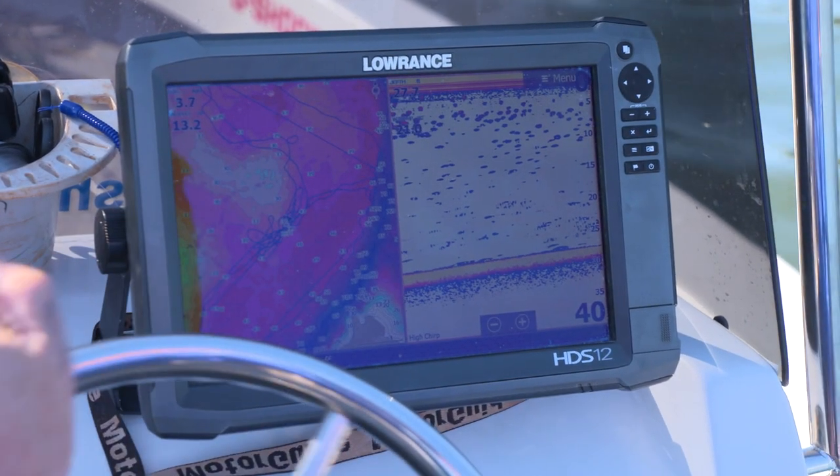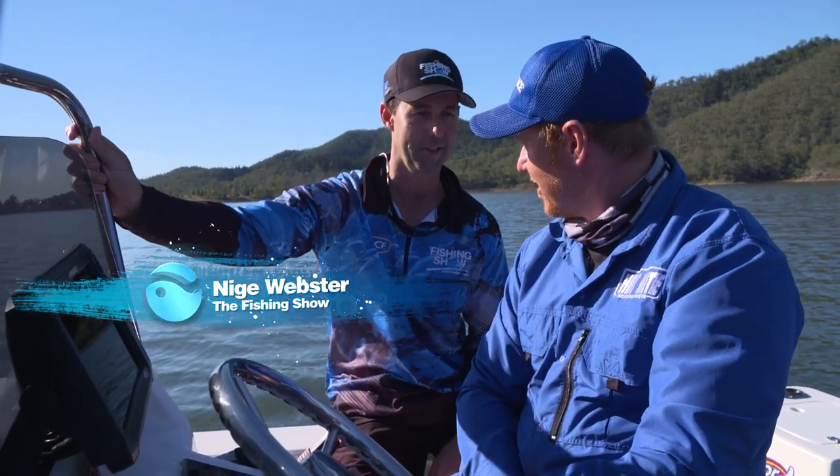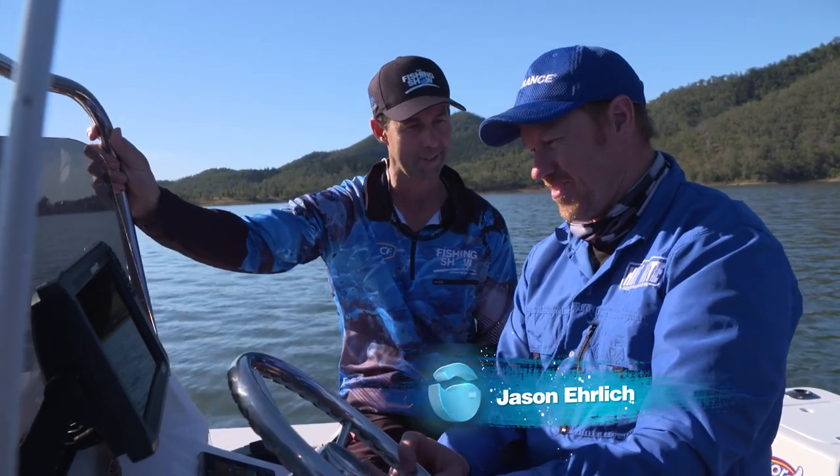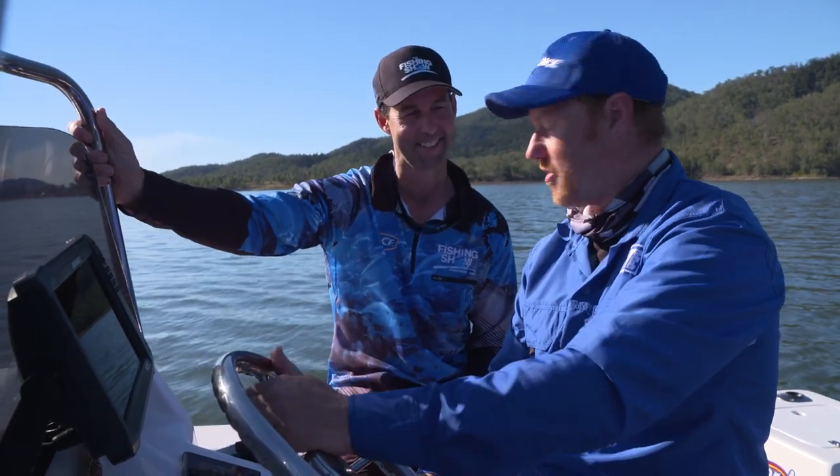We're on an impoundment chasing bass with bass guru Jase Ehrlich, who I think spends more time looking at a sounder screen than he does his wife, honestly. I do spend a bit of time looking at this thing, Nigel, than I do fishing.